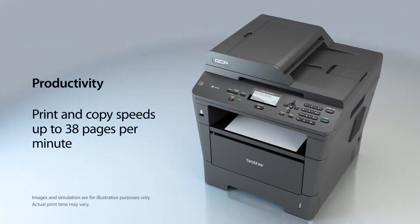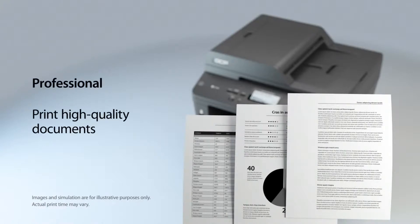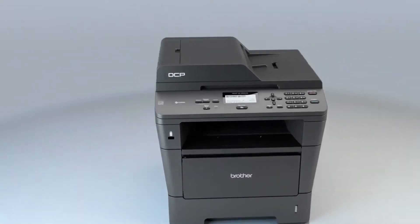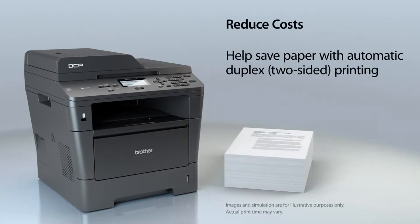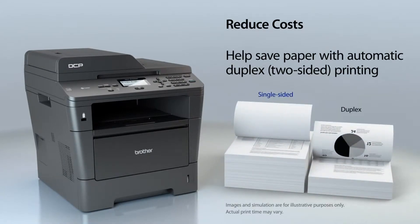It helps to improve your productivity with print and copy speeds of up to 38 pages per minute. And produces high-quality letters, spreadsheets, and other important documents. It offers automatic two-sided printing, which cuts paper use in half and helps reduce costs.